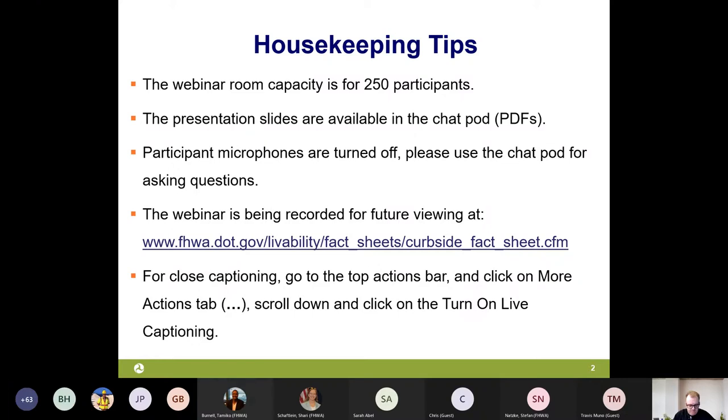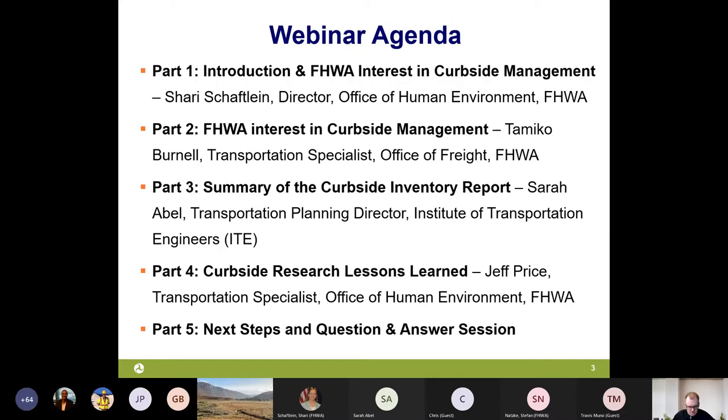Let's review what we're going to discuss today. First, we'll hear an introduction and context setting from Sherry Schafflein from the Federal Highways Office of Planning, Environment, and Realty. Second, we'll hear perspectives from FHWA's Tomiko Burnell, transportation specialist from the Office of Freight. Then Sarah Abel, transportation planning director at ITE, will summarize the curbside inventory report. I will then provide lessons learned, and we'll conclude with a Q&A.